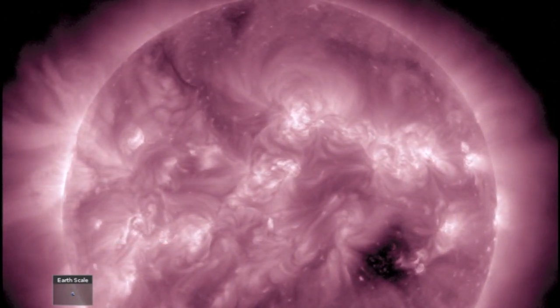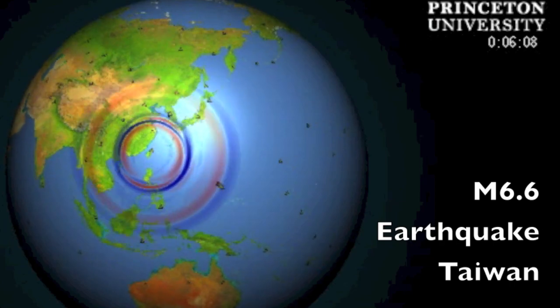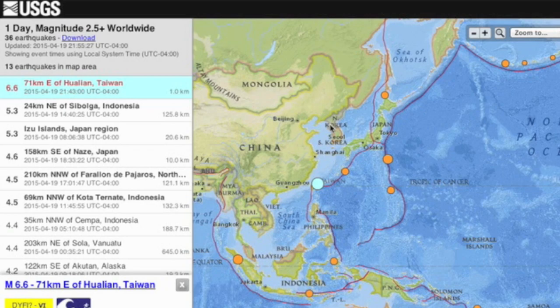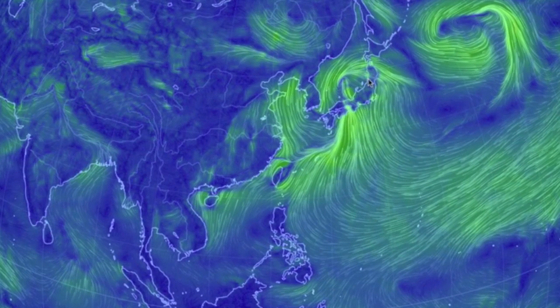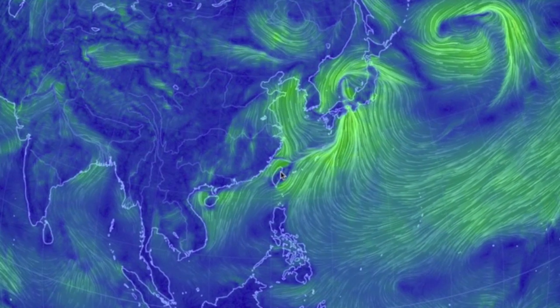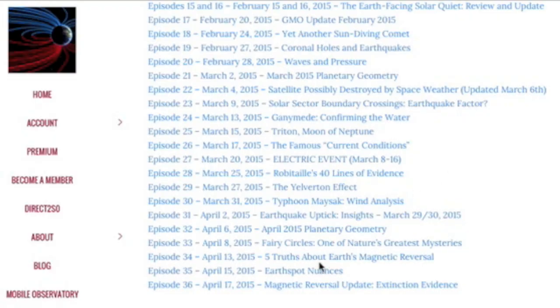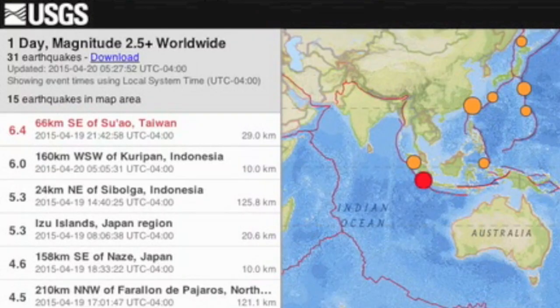A 6.6 earthquake struck Taiwan — right on time. USGS downgraded it to 6.4 this morning. Interestingly, this is one of those rarer Earthspot quakes along the convergence line from a power low at Japan. Those nuances of the Earthspots were detailed in episode 35 of Deeper Look. Also had a 6-pointer just this morning, a few minutes ago.